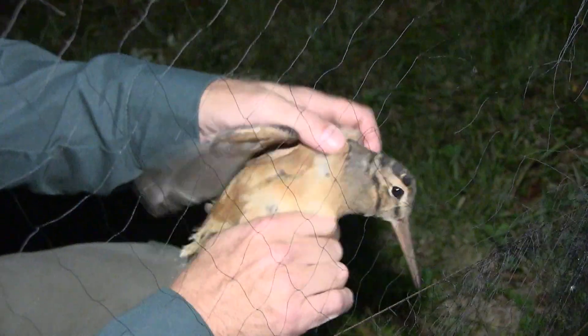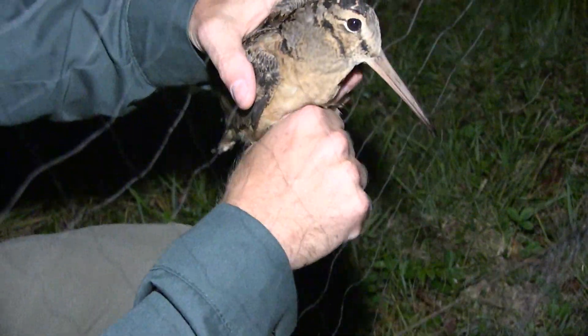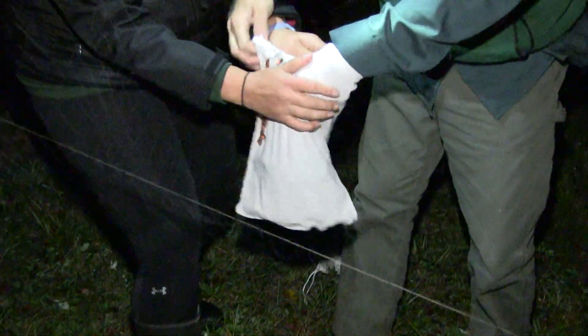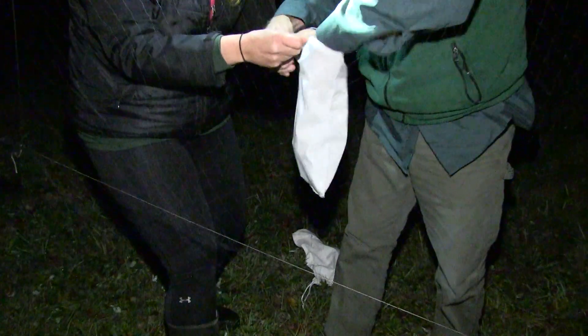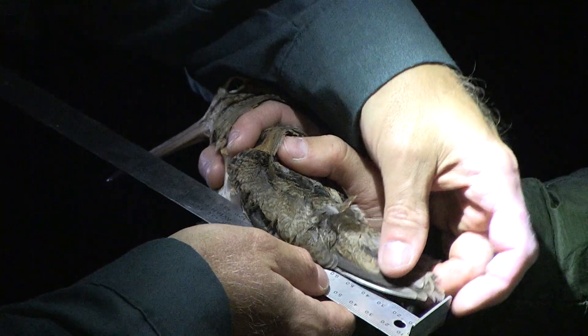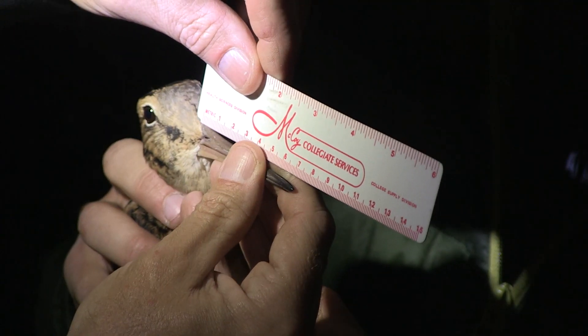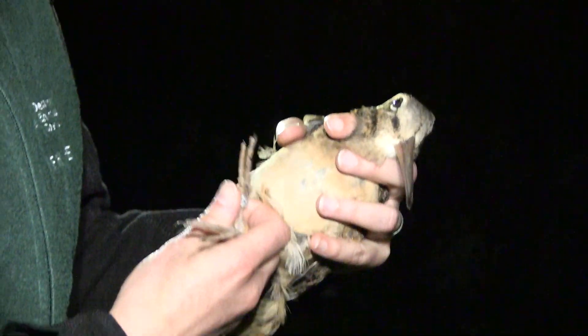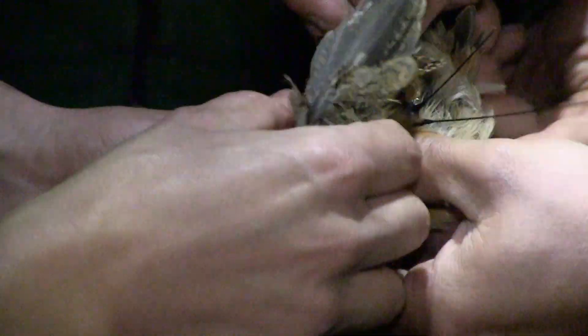Once we catch it, we'll pull it out of the mist net and put it into a bird bag, which basically just keeps the bird calmer because they can't see what's happening around them and they feel safe and secure in there. We'll take the bird back to our truck and take a couple of measurements on it. We'll put a silver aluminum band on the bird's leg and then put a transmitter on the bird's back — basically the bird just wears it like a backpack, like you'd put on your kid going to school.